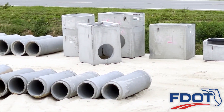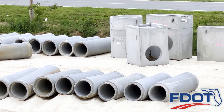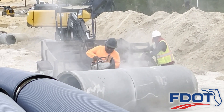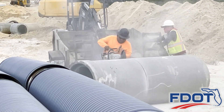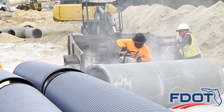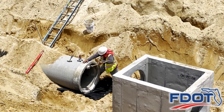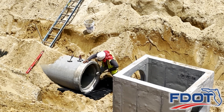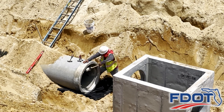Each section of the drainage network fits together like a puzzle. Selected pipes are custom sized using a chop saw fitted with a diamond blade. Chop saws cut clean lines through the concrete to aid in achieving a secure fit. Specialized lubricant is painted inside the connecting pipe opening to create a strong bond when the two structures are joined together.